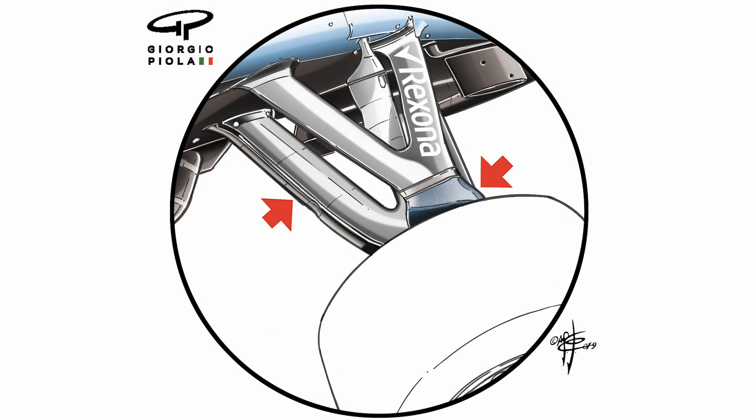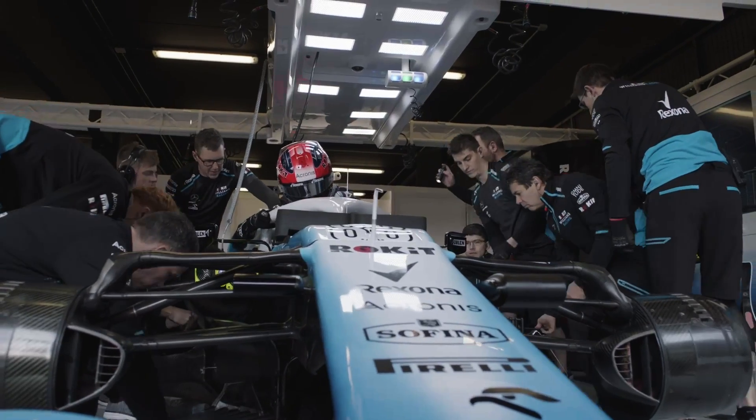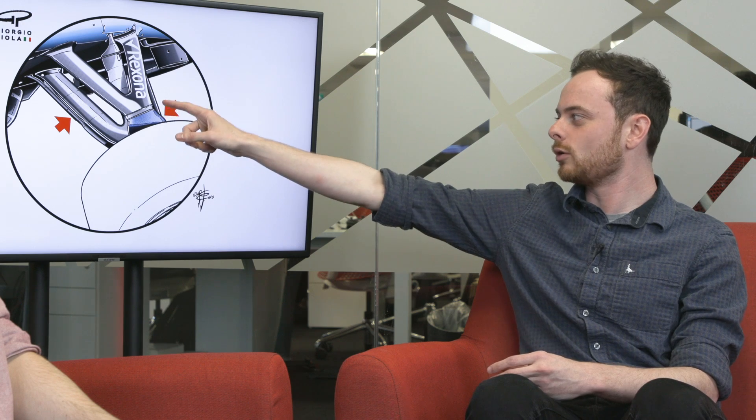It's this extra bit at the bottom which is essentially a seventh suspension member. What it's trying to do is shed wake off the suspension components — something teams manage with bargeboard geometry — so by adding that extra element they can manage that earlier. The problem is it's illegal: you're only allowed six suspension members. Each wishbone counts as two, giving you four, then the pull rod or push rod is five, and the steering rod is six. Turning up with a seventh is just bizarre — the regulations seem pretty clear-cut.